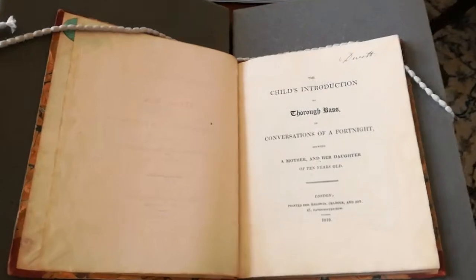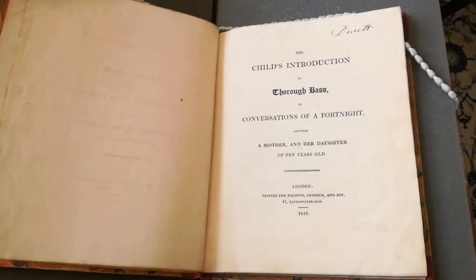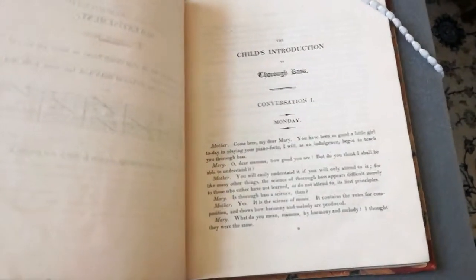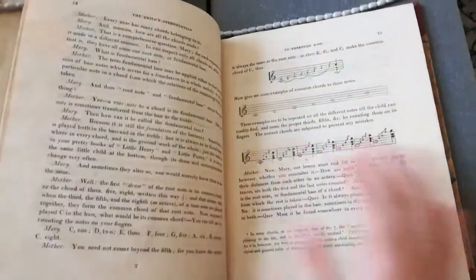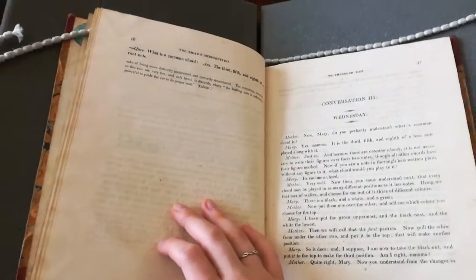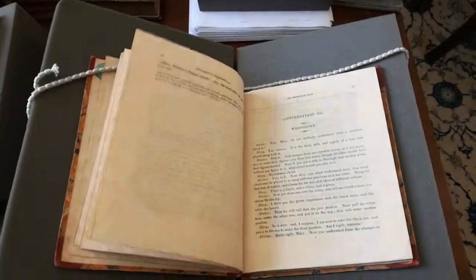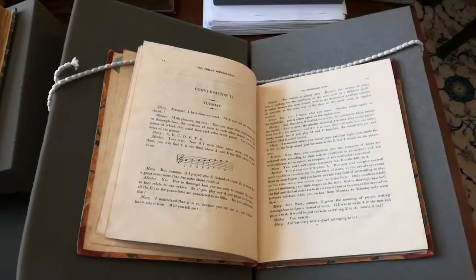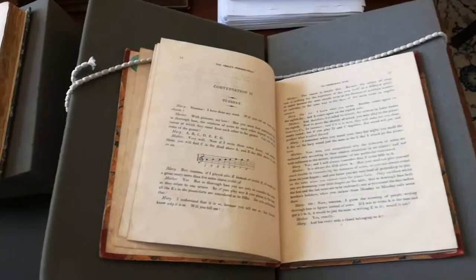One such book is this — the Child's Introduction to Thoroughbass. It's set as a conversation between a mother and daughter. Inside, she lays out conversations by day, which tells me that she perhaps expected these lessons to happen daily, and shows the kind of progress that each student was expected to make. What's nice about this book is that she often points out the difficulties that children were facing in their music lessons, so you get the student asking a question and then the mother having to reiterate a point she's perhaps already made.